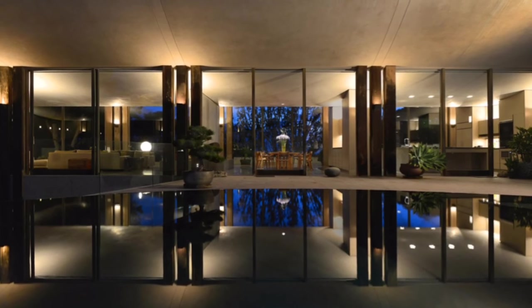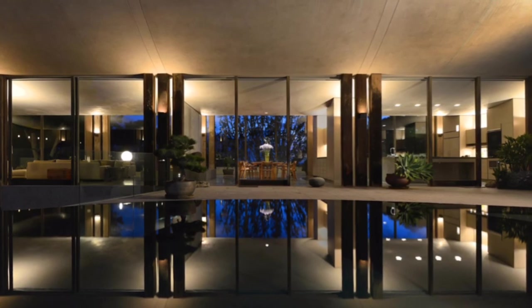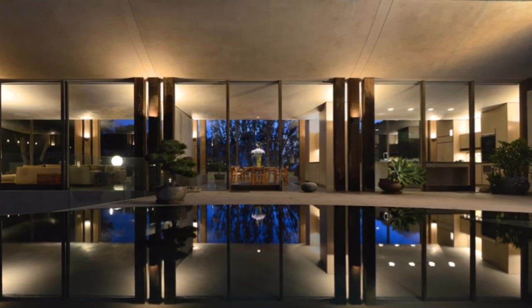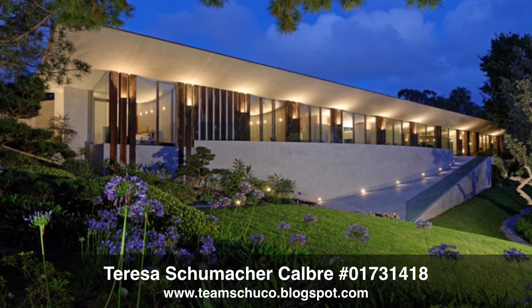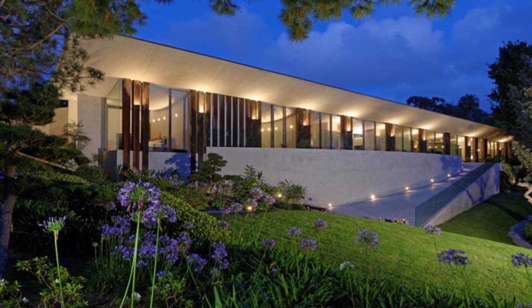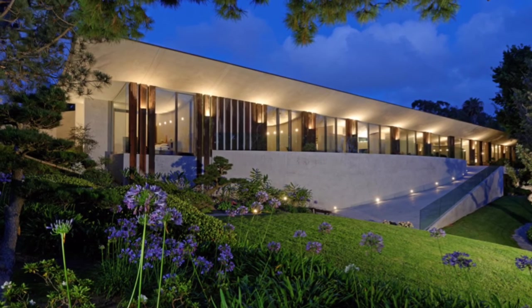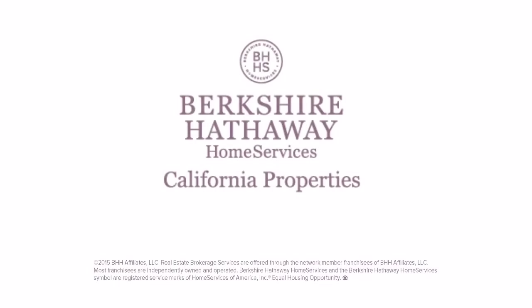An opportunity of a lifetime is now, my friends. Make this home part of your family tradition for years to come. For a private home tour, contact Team Shoeco at 619-995-2132.